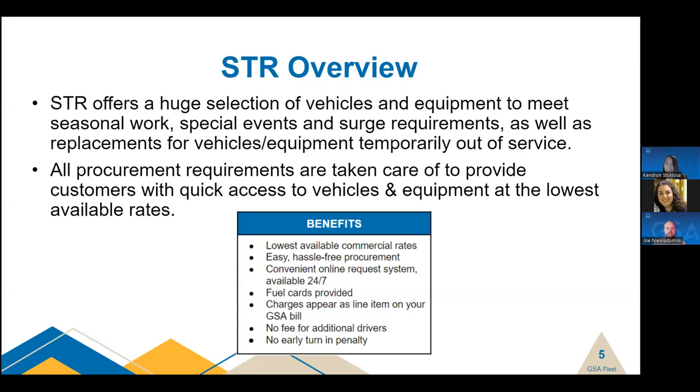STR rental charges appear in their own bill, separate from lease items. There are no fees for additional drivers. For most vehicle types, anyone over the age of 18 that is authorized by your agency can operate the vehicles, though some vendors restrict 15-passenger vans to drivers 25 or older. There is no penalty for early turn-ins — you will only be charged for the time you have the rentals. One of the best benefits of the STR program is that you don't have to be a contracting officer to use the program. We provide an easy-to-use electronic ordering system and have contracting officers on staff ready to assist.